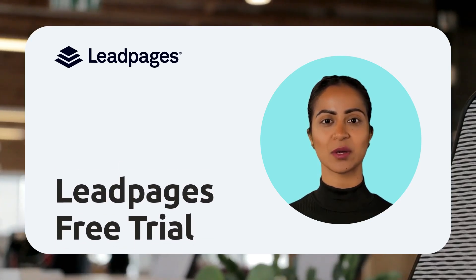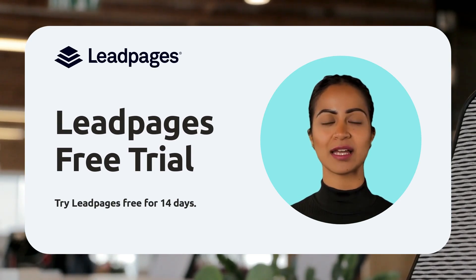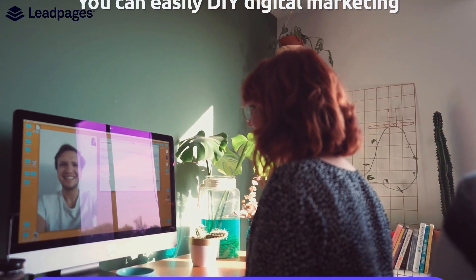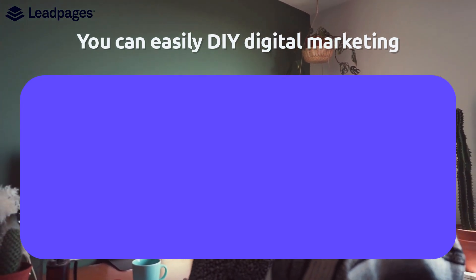Hi! In this video, we will quickly tell you about Leadpages' free trial. Leadpages is the leader in the high-converting website and landing page industry. You can easily DIY digital marketing. We make it so that you don't have to resort to plugins or endure web designer drama.